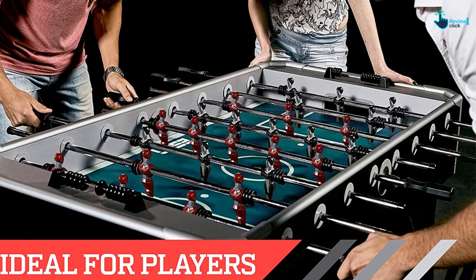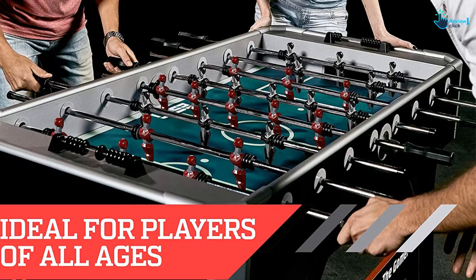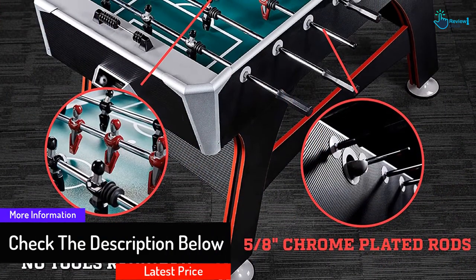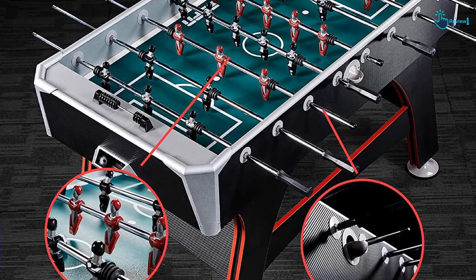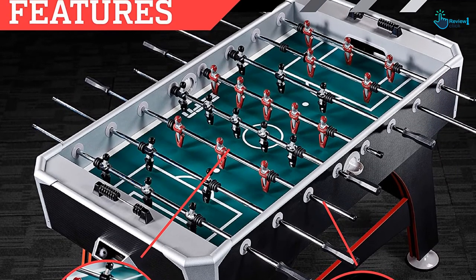It is made of MDF construction with PVC laminate finish, delivering long-lasting strength to handle lots of matches. It has 5/8-inch chrome-plated metal rods which guarantee durability, with four padded handles on both sides of the table. It comes with 26 players, all of them hand-painted. This foosball table features a bead scoring system to keep track of the action, and it fits into any game room area as long as it is not less than 8 feet by 6 feet.